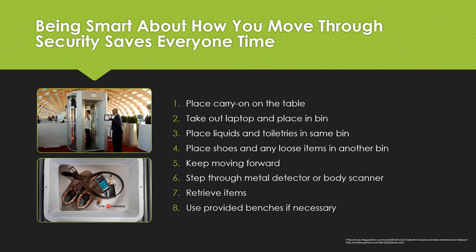The body scanner looms in front of you and you motion to step into the machine. You step in and let out a sigh of relief as the green light comes on confirming you're good to go. Of course it did — you're a pro. Quickly move on to the other side of the conveyor belt and retrieve the reward that is your belongings. If you require more time to put on your shoes, utilize the benches nearby in order to get out of people's way.